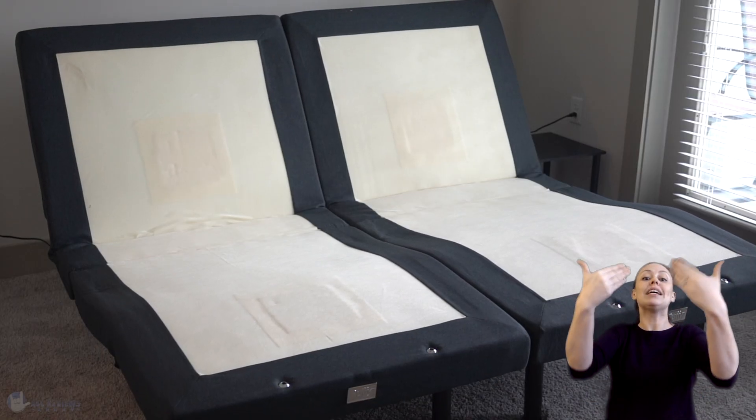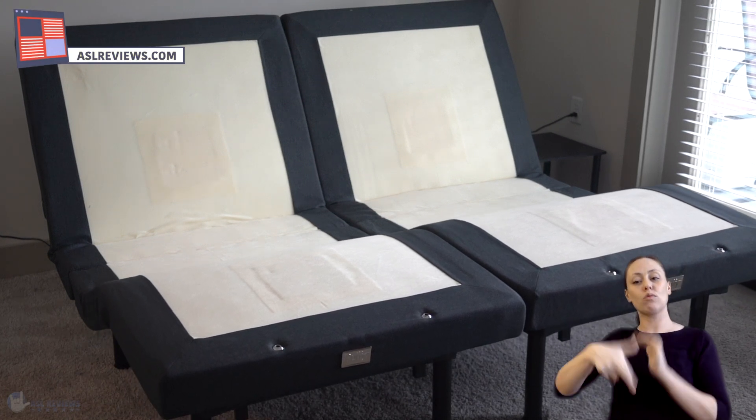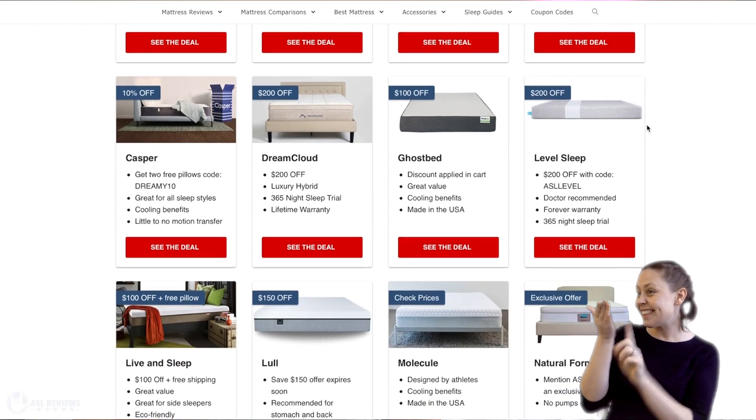We tried to put as much information into the review as possible. However, if we have missed something, don't forget to check out our website aslreviews.com where we'll have a full written review for this base. You'll also find the latest deals and coupons over there, so don't forget to check that out.